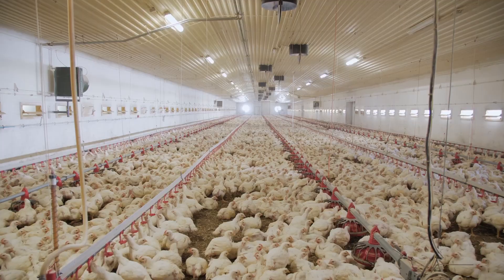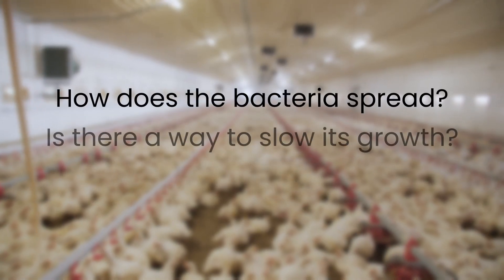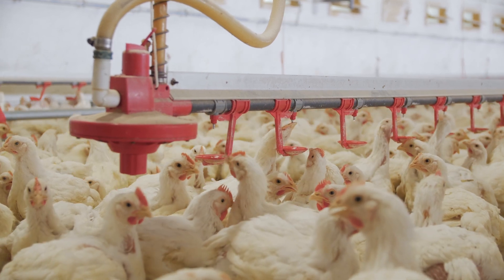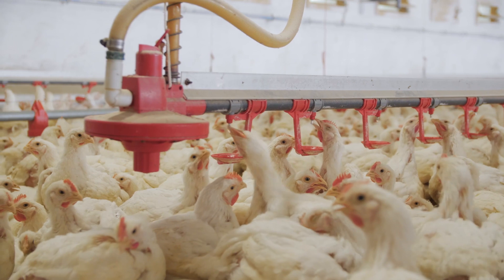After hearing concerns from industry partners about the growing pervasiveness of salmonella in live birds and food products, we began to question our role in controlling the spread. This meant asking questions like: how does the bacteria spread? Is there a way to slow its growth? How could we be most effective? Our goal was to find out how we could help farmers decrease the amount of salmonella bacteria in their poultry houses.